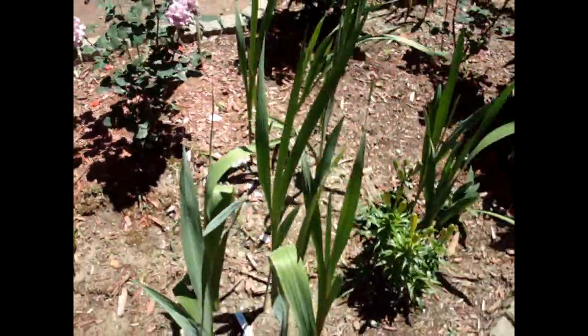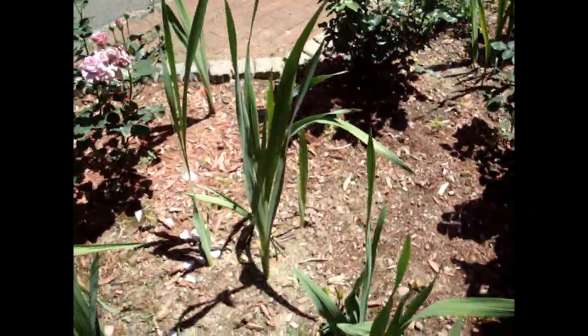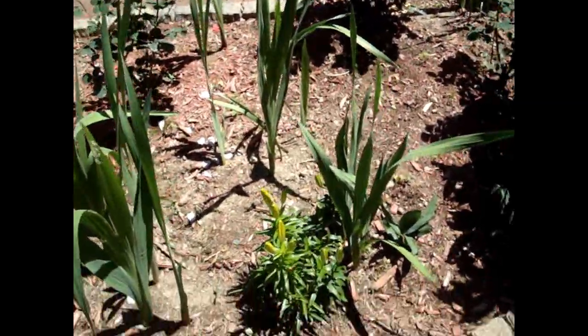Got a ton of glads right here. Glads everywhere — these are going to be awesome. They're going to come up with a ton of different colors. I planted red, white, yellow, orange, fiery purple — just all sorts of stuff.